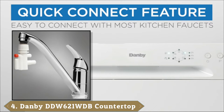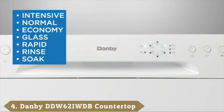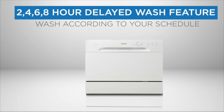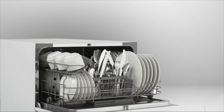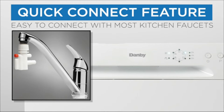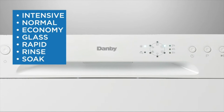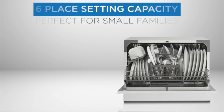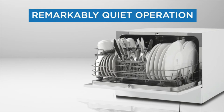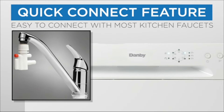Next at number 4 we have the Danby DDW-621 WDB Countertop Dishwasher. Who says that a compact dishwasher has to have a small capacity? With enough space for six-place settings, the Danby DDW-621 WDB is here to prove that's not the case. Even if you have a large family, this model is likely to meet your needs. The adjustable racks that are built into the design help to provide plenty of convenience, making it easy to fit large casserole dishes and other items. If you have smaller items to clean, the rack can be adjusted in seconds to provide them with extra protection. This model operates almost silently so that you can even run it at night, eliminating the irritating rumble and clanking noise of most dishwashers.